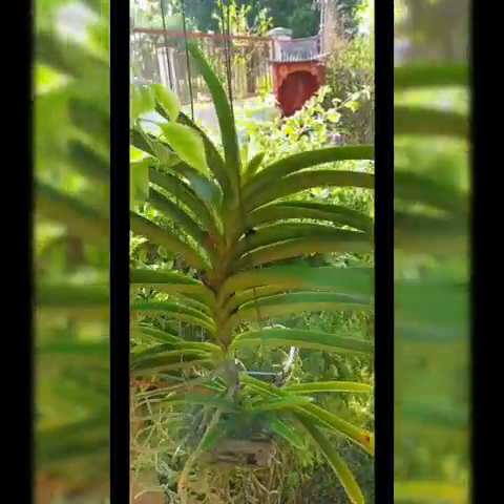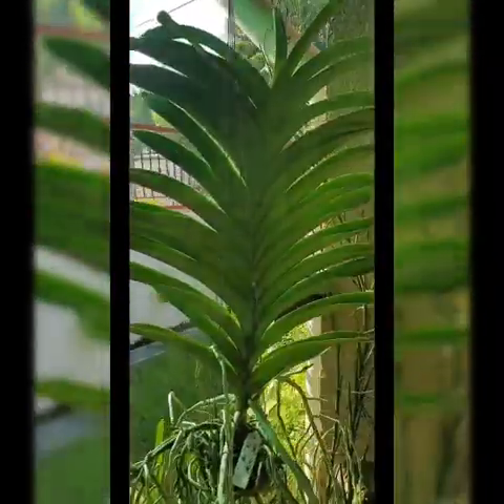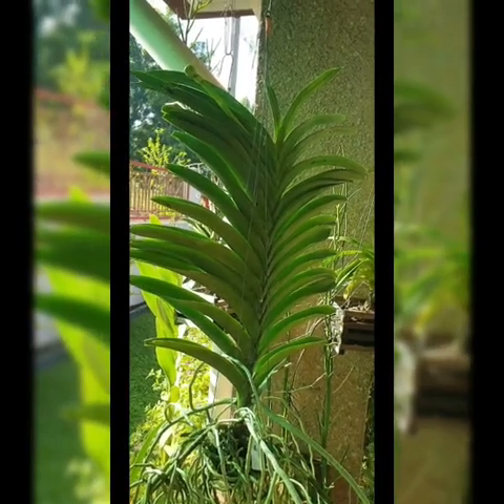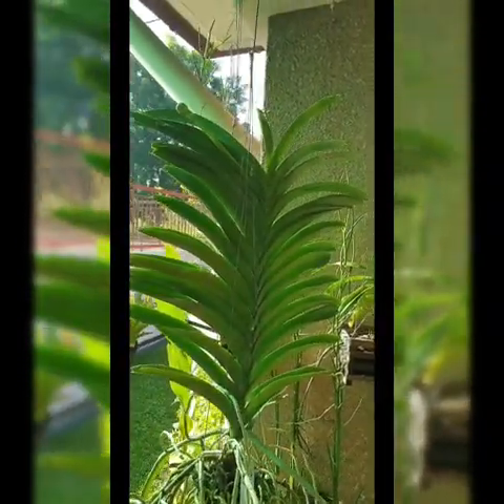This one is about to bloom as well — you can see another Vanda here. This one has huge flowers; once it blooms it has a vibrant red color which is really big and really pretty. I'll show you guys once it's in full bloom.